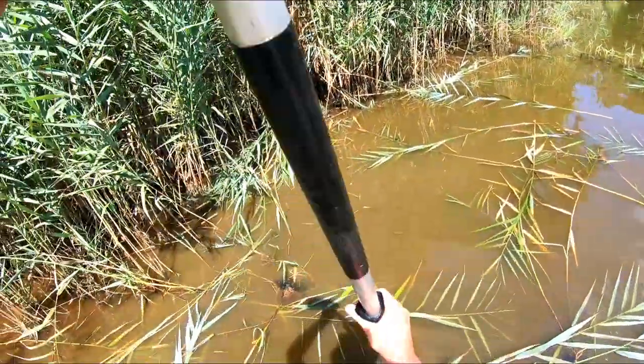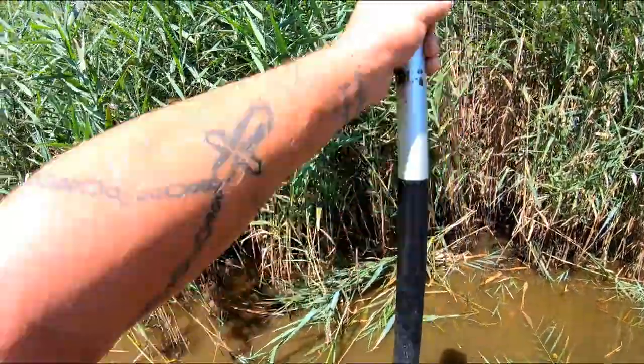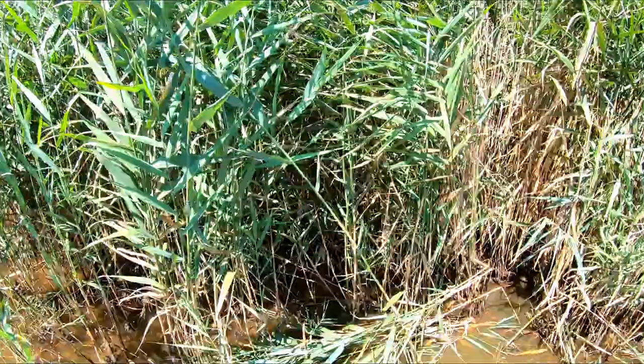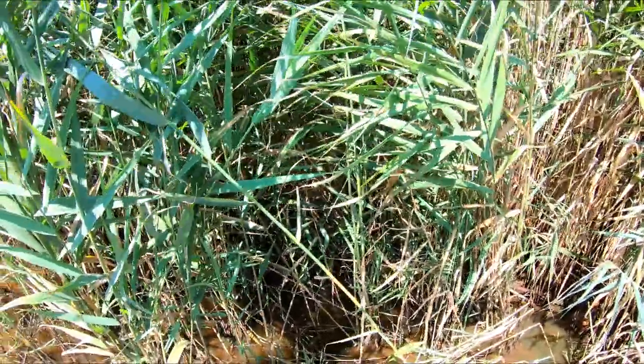Look at all the papyrus grass I tore down trying to get to them. If I could walk in that water it'd be alright, but I can't even walk in there with waders — you'd sink instantly.